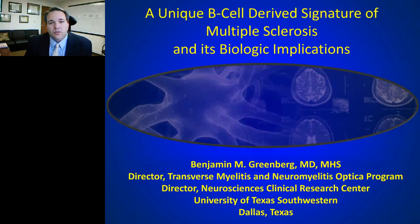Good morning, my name is Benjamin Greenberg and I'm an associate professor of neurology at the University of Texas Southwestern in Dallas, Texas. I'm here today to talk about a unique B cell derived signature of multiple sclerosis and its biologic implications. I look forward to an interactive session — you can send questions through the internet and I'll be answering them at the end.